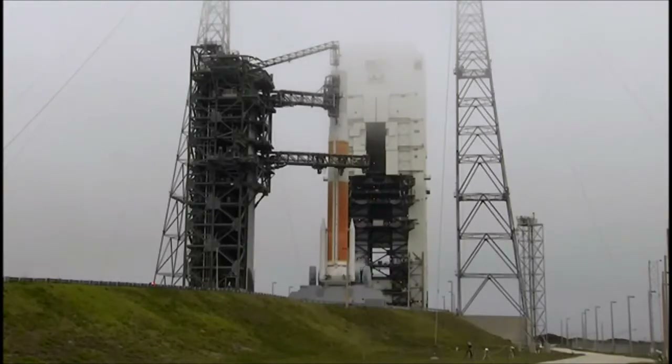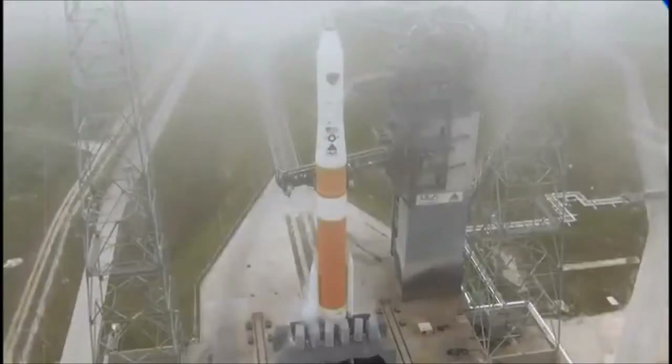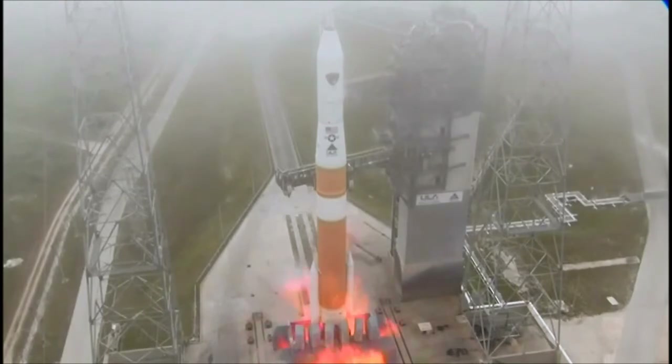Rofi ignition. T minus 10, 9, 8, 7, 6, 5, 4, 3, 2.